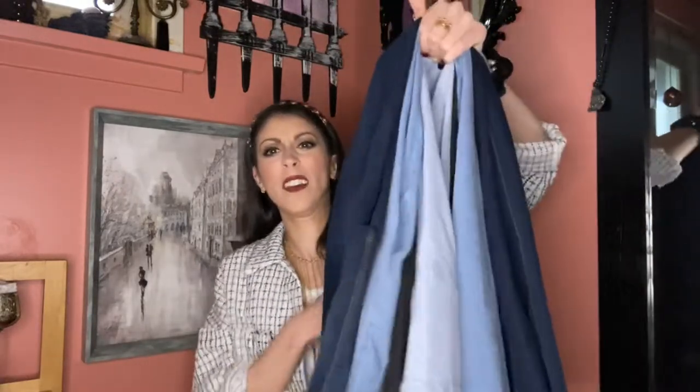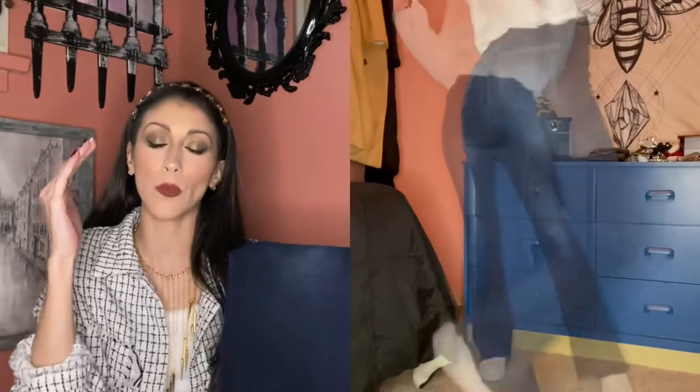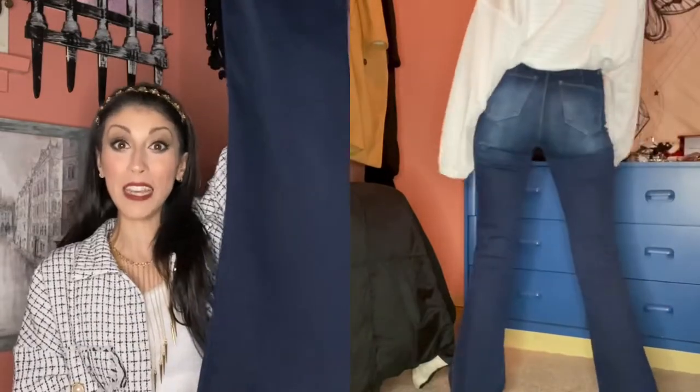Look at the denim — it's heavy. Dark wash denim. I was definitely looking for some flared denim so I got two different styles of flared denim. I'm 5'7" — all my measurements will be left in the description box for you. These were supposed to be the ones for my heels and they ended up being the flares for my flats, which is funny.